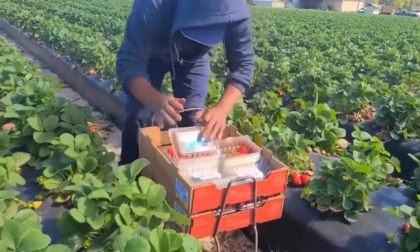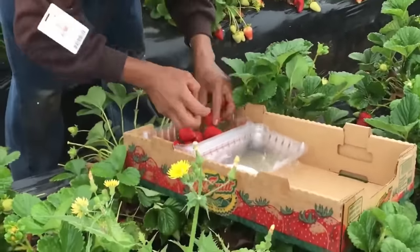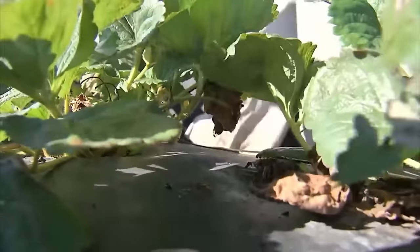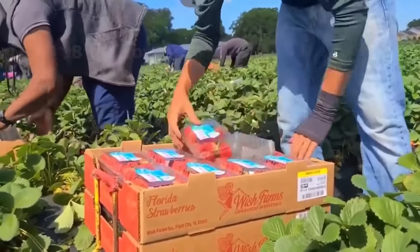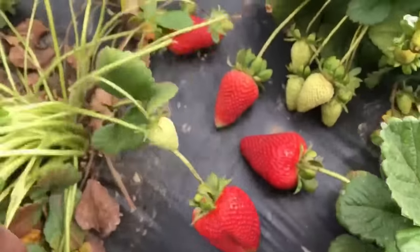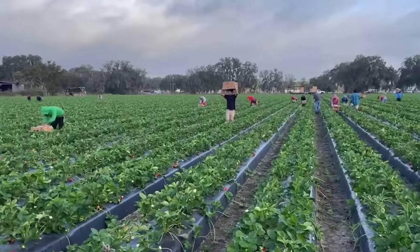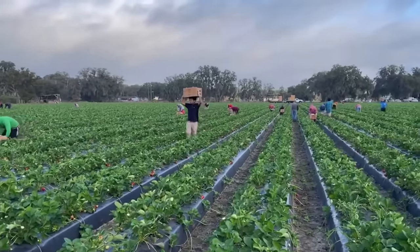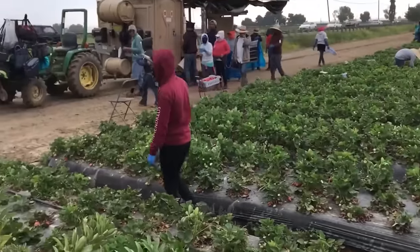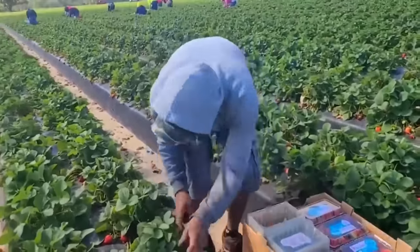Their tool is simply a cart. Very agile after picking, they will immediately arrange the strawberries neatly into plastic boxes. This not only saves time, but also prevents the fruit from being damaged. They look for strawberries weaving through the leaves. Agility and carefulness are the top criteria of farmers in this strawberry garden to ensure harvest output. A busy atmosphere covers the entire field.